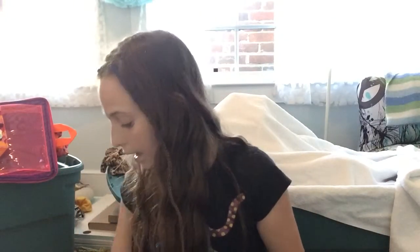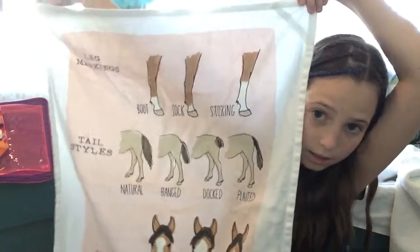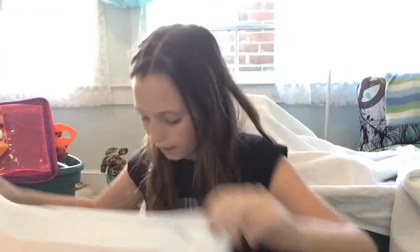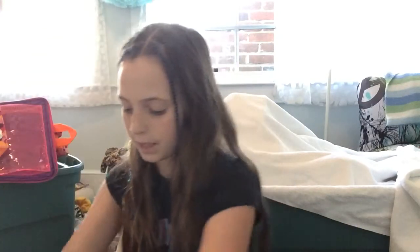On top I have a few things. I have this rag — I used to always sleep with it like a year ago and then kind of gave it up. I'll also be doing a what's-in-my-grooming-box video, but this rag shows leg markings, tail styles, and face markings. I don't think it shows everything but it's just a little reference rag.